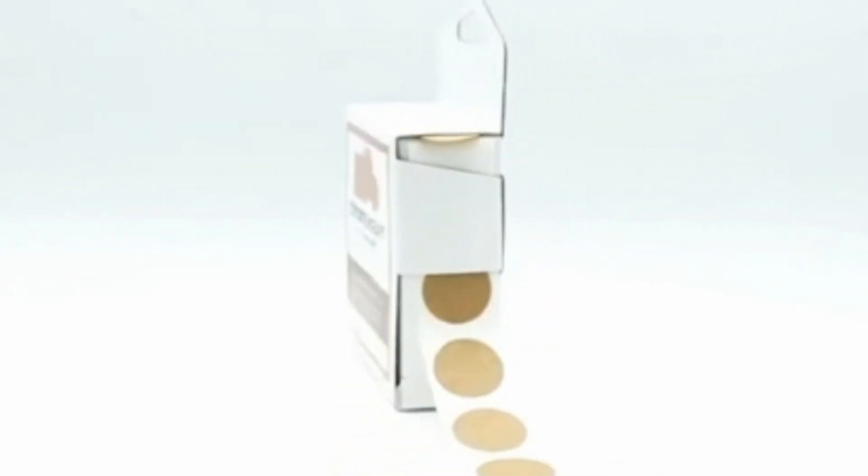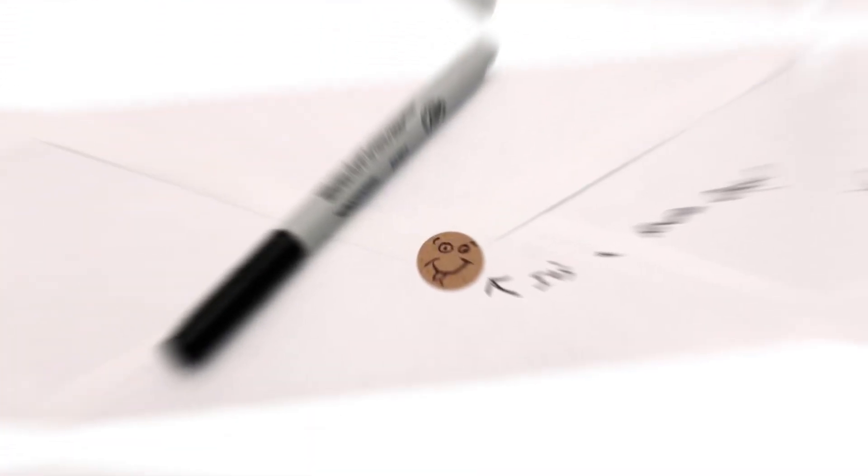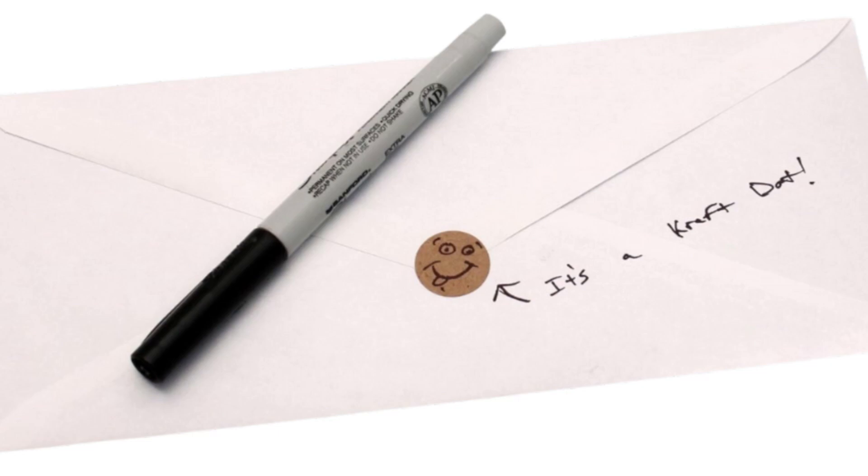Introducing our Round Label Permanent Craft Dot Stickers. These high-quality, writable dot stickers bring a warm, rustic feel to your products, packaging, and projects.